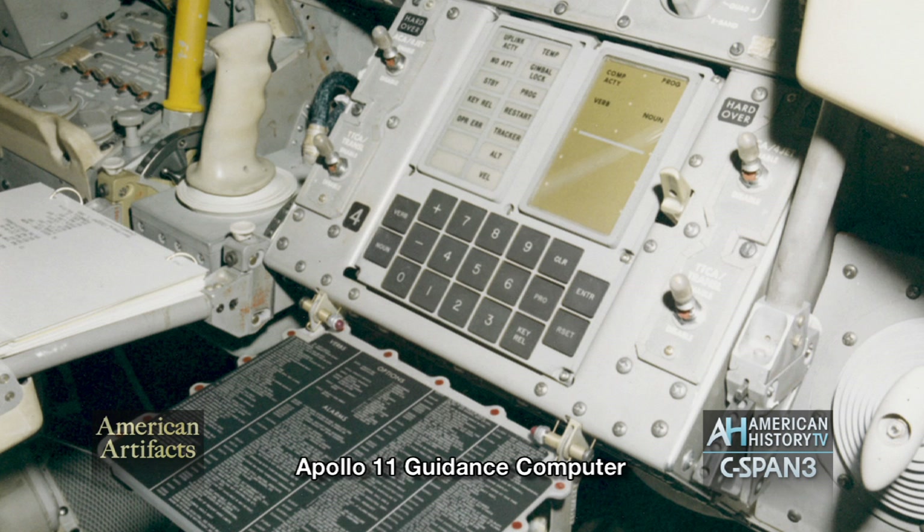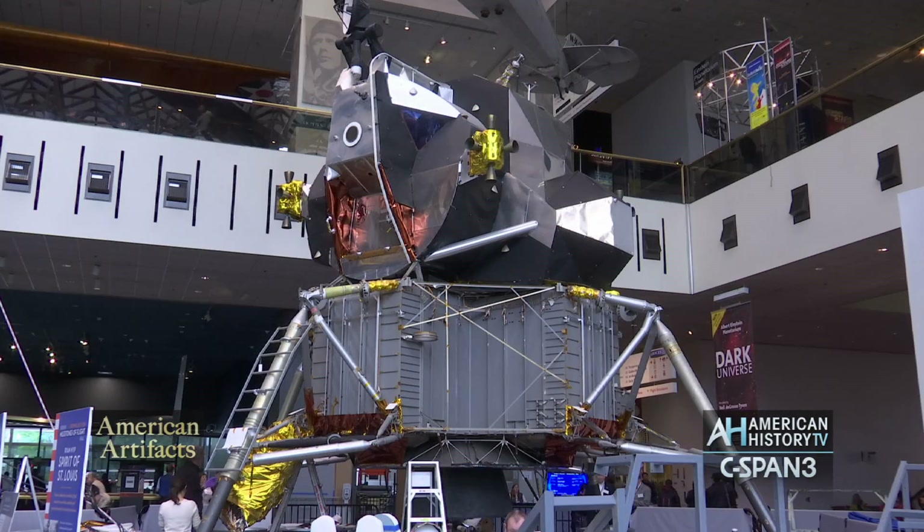It's often said that the computing power we hold in our hands every day with our smartphones is vastly more than it took to send people to the moon and back. And it gives you a sense of the ingenuity of the engineers in that day to devise the solutions to get people to the moon and back safely.